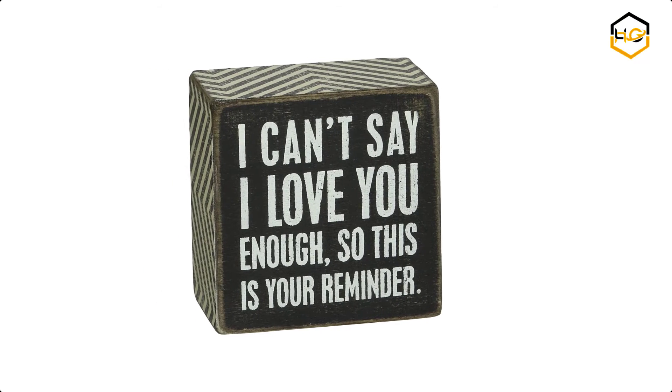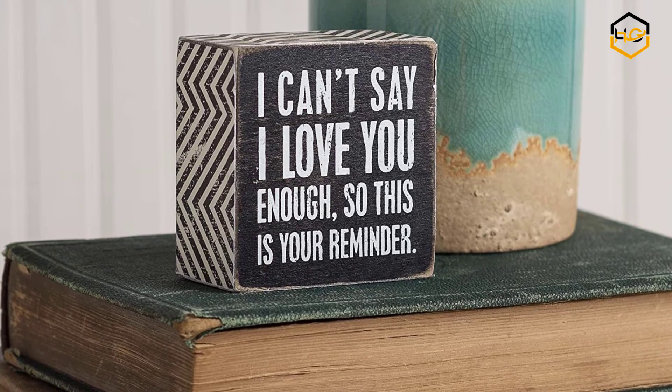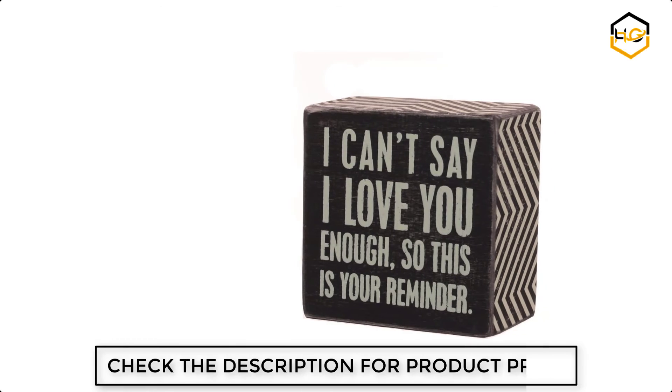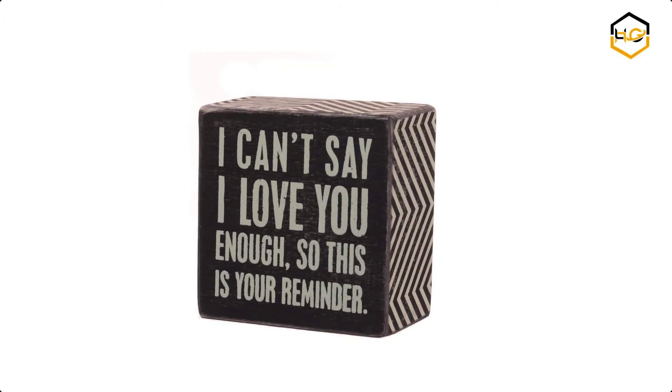At number 2 we have Primitives by Kathy Box Sign. Bring inspiring words, cheeky phrases, and sentimental messages to your home, place of business, or office. It is constructed with high quality wood and featuring rounded corners with sanded edges for a distressed look.